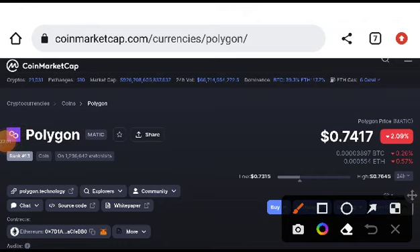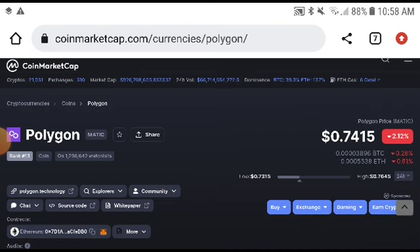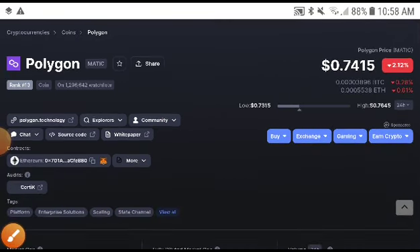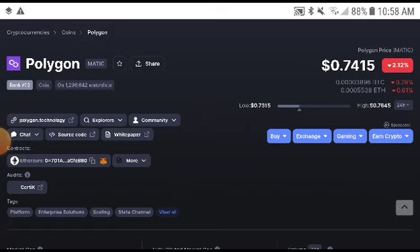Polygon coin holders, welcome to another video. In this video I will tell you the exact price target of Polygon — what is the latest price target. If you are new to my channel, subscribe and press the bell icon for video notifications.